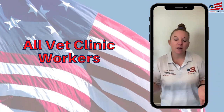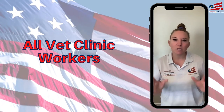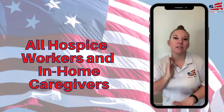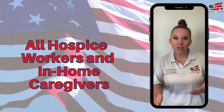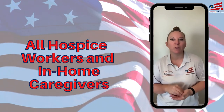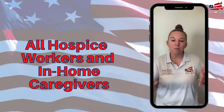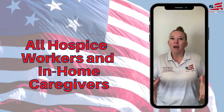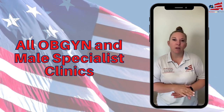I also cover vets — people that work in a vet clinic, veterinary on-call staff, people that do house calls, anything to do with animals. As well as hospice — anybody that does any in-home care for people that need medical attention, anyone that works within hospice or similar industries that go to somebody's home and provide that care.